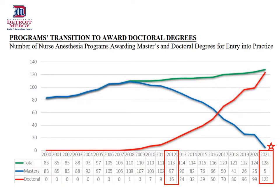The transition to awarding a doctoral degree is mandated of all U.S. nurse anesthesia programs, and this transition has been swift over the past 10 years. You can see the red line is the increased number of DNP programs offering a DNP. In 2012, only 16 of 113 programs offered the DNP. Now 123 out of 128 are at the DNP level.